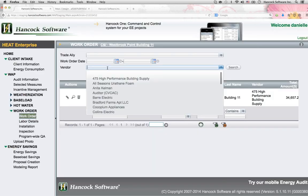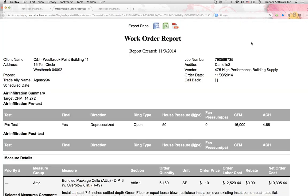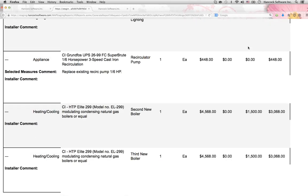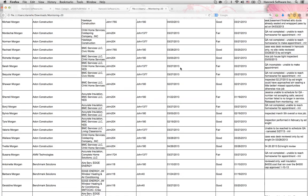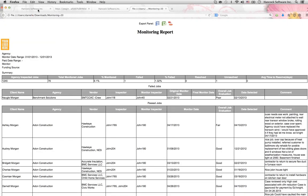And then manage each retrofit project across multiple contracting partners. Contractors log in to access work orders and to view the possible retrofit work. Track installation, inspection, and program-wide or portfolio-wide quality assurance.